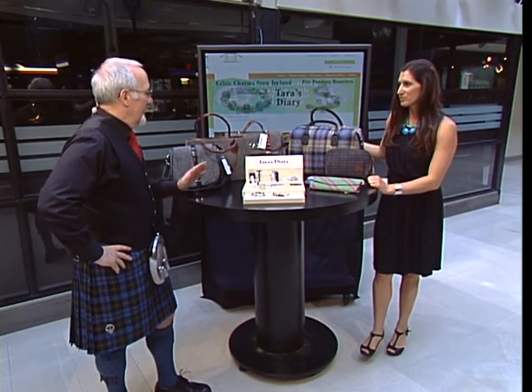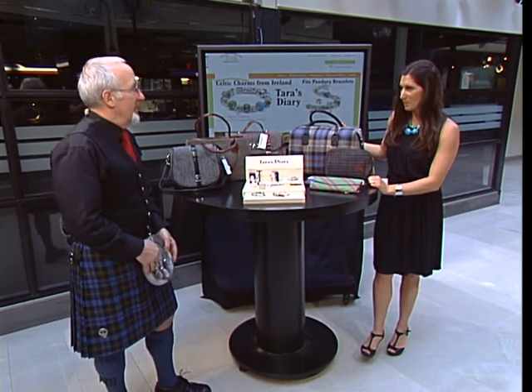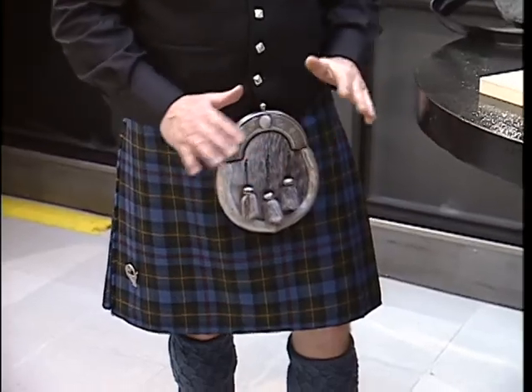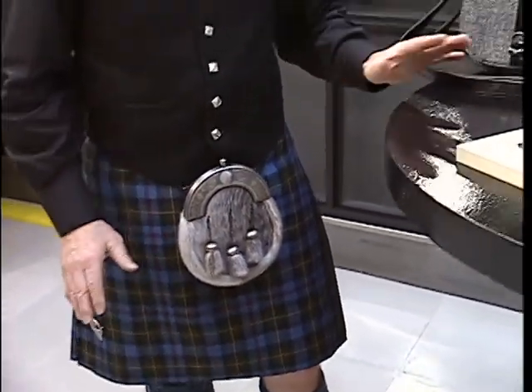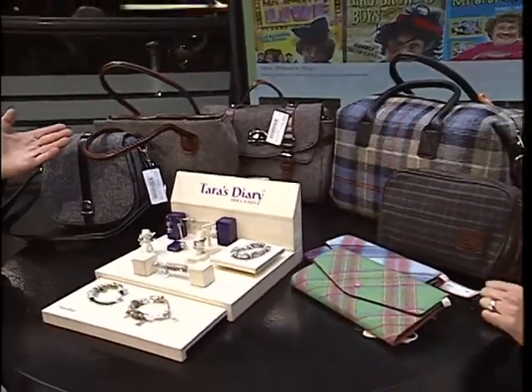In the UK, they've got Harris Tweed on everything. I just brought some sporrans in for the kilt and they've got Harris Tweed on them. So they're putting them on everything because it's so popular and people are just going mad for it. It's the make, it's the fabric, it's the name behind it.